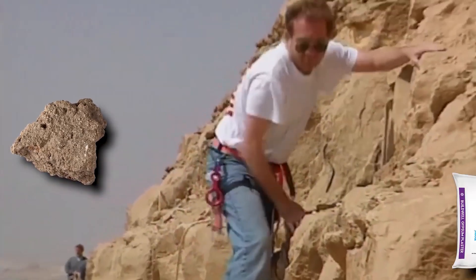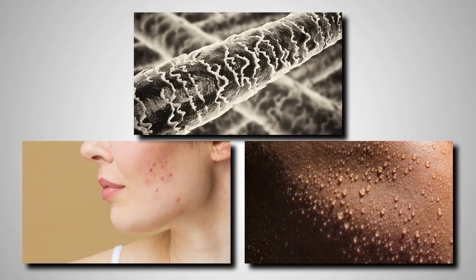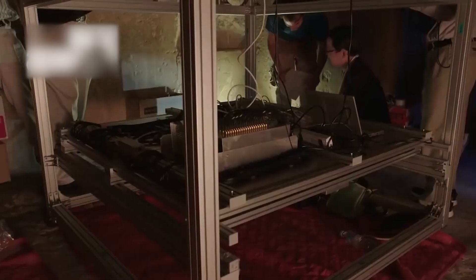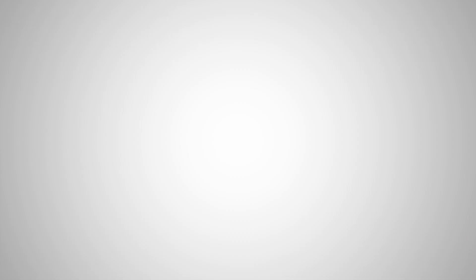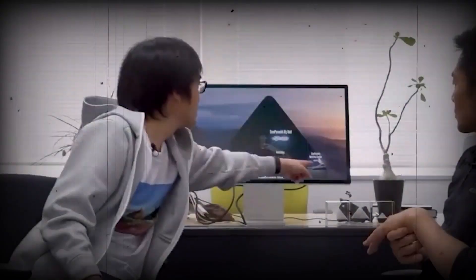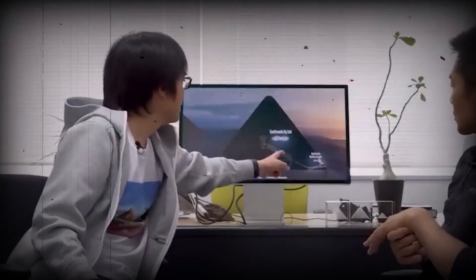This mortar, a type of gypsum-based plaster, is an incredible time capsule. Anything that fell into it while it was wet — a strand of hair, a fleck of skin, a drop of sweat — could be preserved for millennia. The team's goal was simple: to extract ancient human DNA and learn more about the workforce. They wanted to know about their health, their ancestry, and their lives. To put it mildly, what they found was not what they expected.